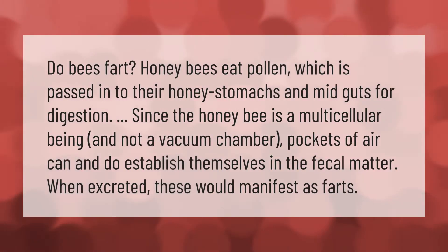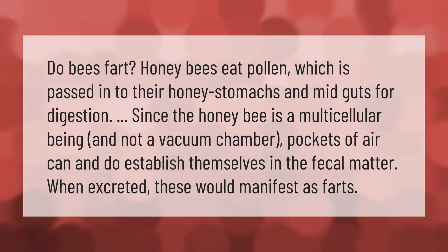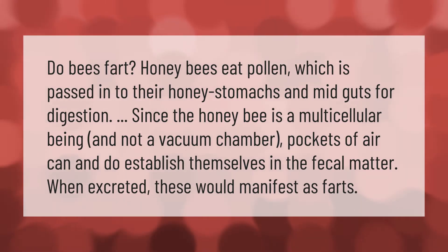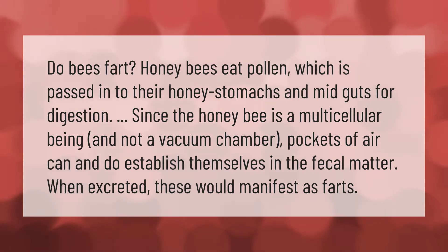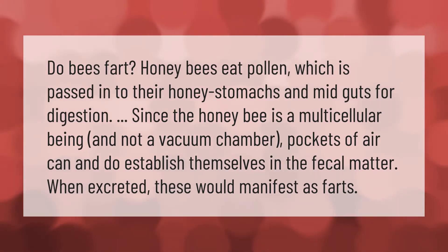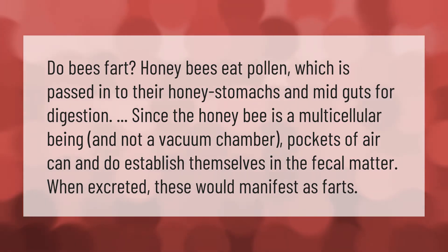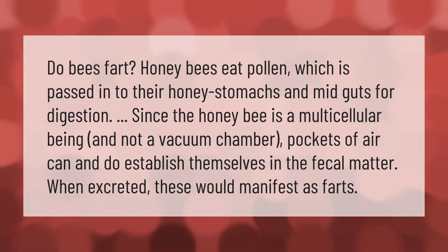Do bees fart? Honey bees eat pollen, which is passed into their honey stomachs and midguts for digestion. Since the honeybee is a multicellular being and not a vacuum chamber, pockets of air can and do establish themselves in the fecal matter, and when excreted, these would manifest as farts.